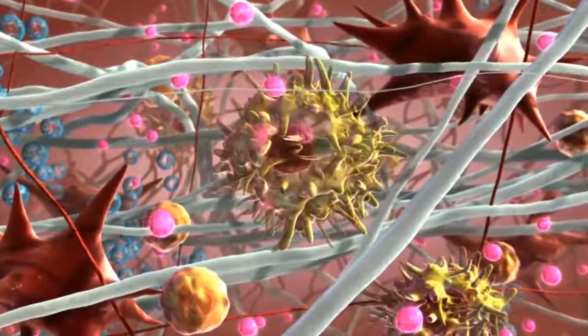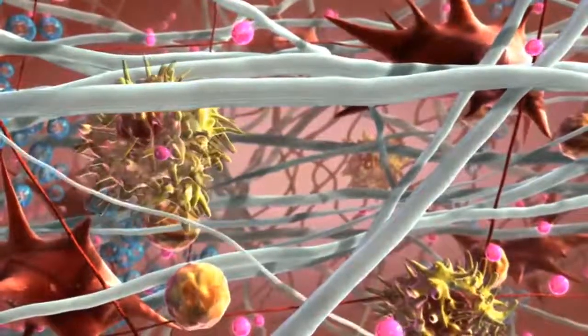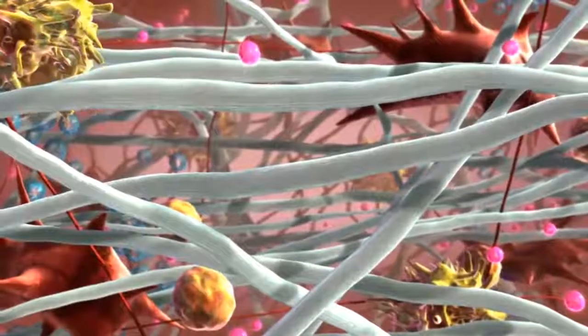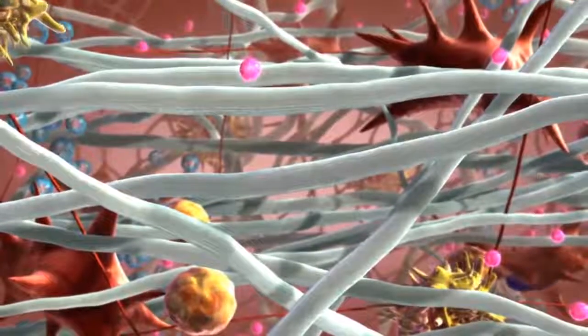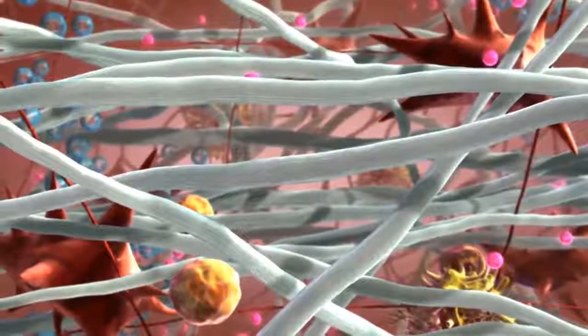As microparticles of PLLA are absorbed, a collagen framework is provided to gradually restore volume. This results in the smoothing out of shallow to deep nasolabial fold contour deficiencies and other facial wrinkles in which the deep dermal grid pattern crosshatch injection technique is appropriate, and which can result in a more refined appearance that can last up to two years.